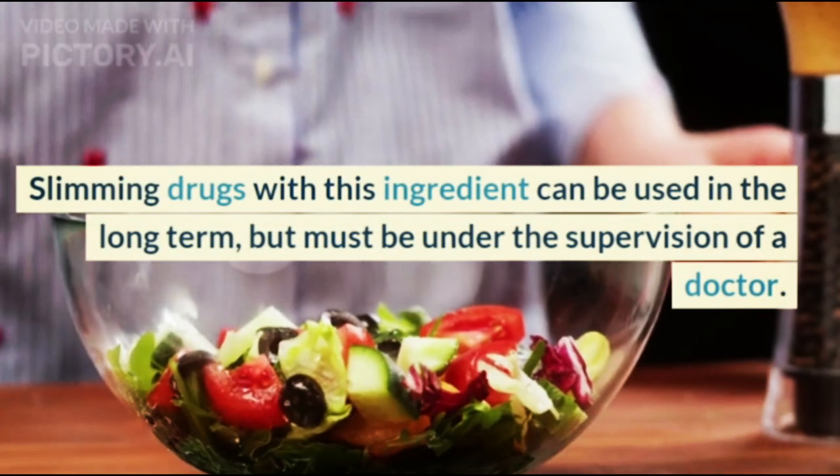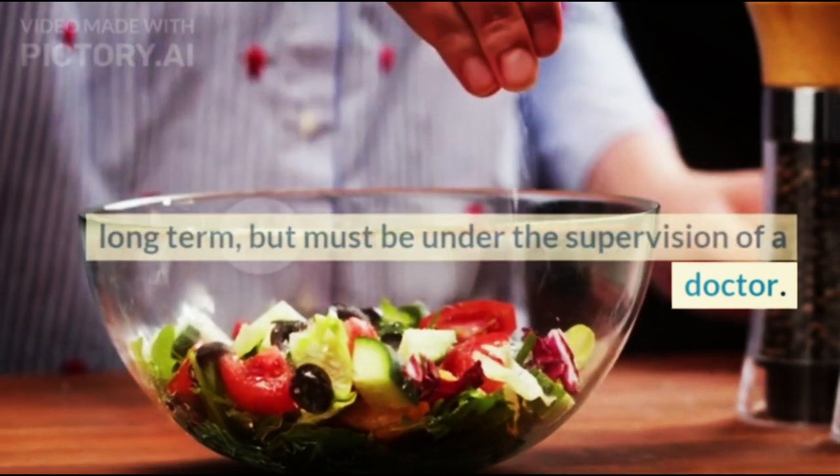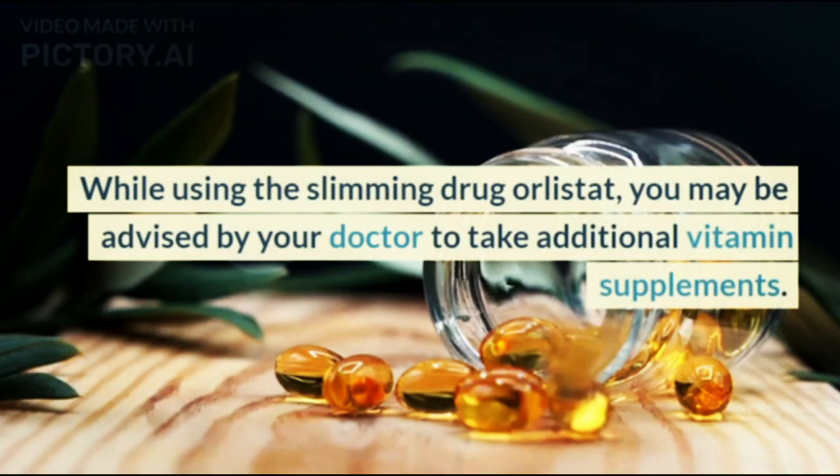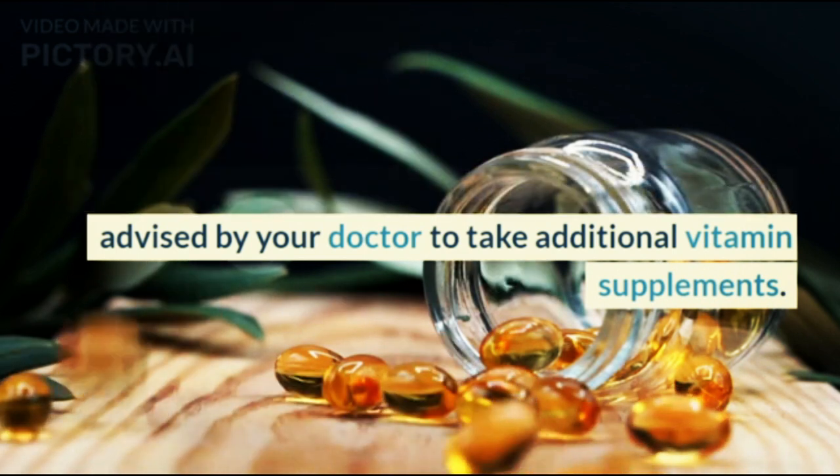Slimming drugs with this ingredient can be used in the long term, but must be under the supervision of a doctor. While using the slimming drug Orlistat, you may be advised by your doctor to take additional vitamin supplements.